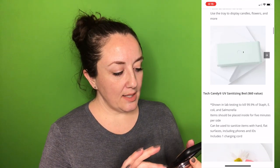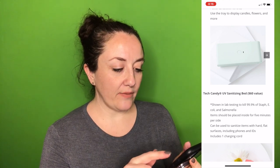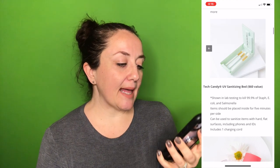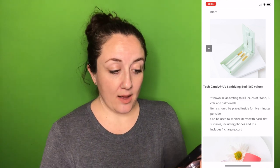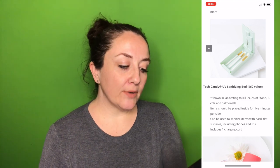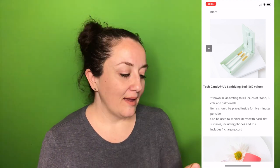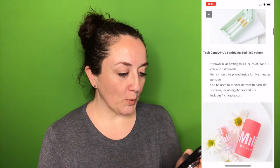The next option is the Tech Candy UV Sanitizing Bed, a $60 value. These are growing in popularity. It's shown in lab testing to kill 99.9% of staph, E. coli, and salmonella. Items should be placed inside for five minutes per side and it can sanitize items with hard, flat surfaces including phones and IDs. Includes one charging cord. Not for me — I've never felt the need to sanitize my phone, and I don't go anywhere these days because of quarantine.